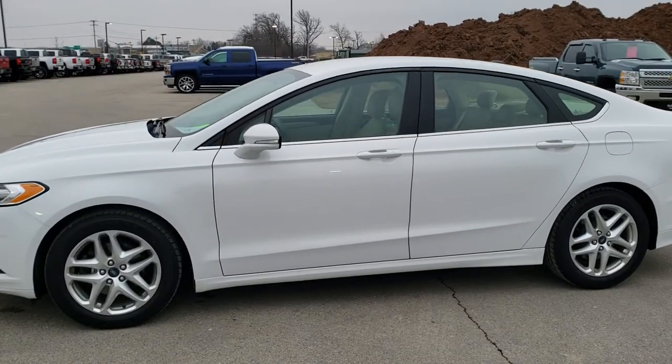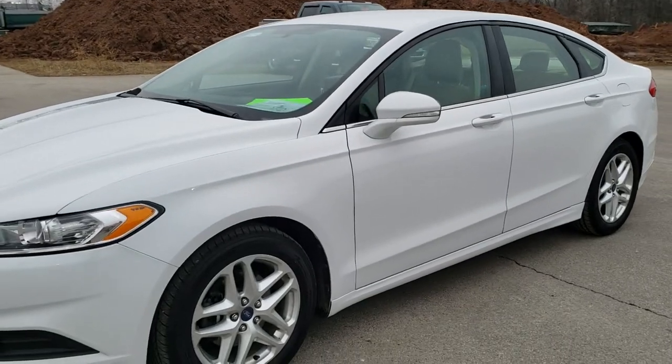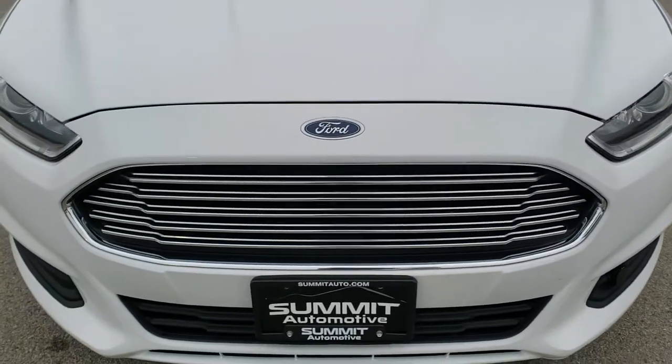This is stock number 10523A. We are here at Summit Automotive in Fond du Lac, Wisconsin, your new and used car headquarters. Today we're checking out this super clean 2013 Ford Fusion SE.